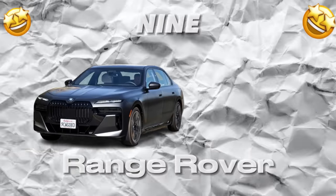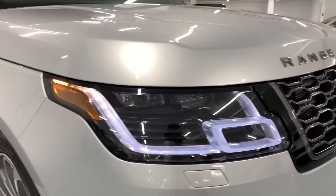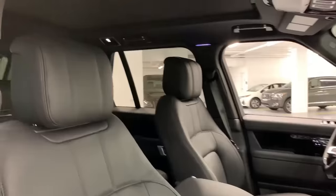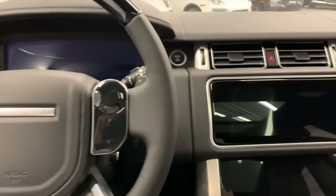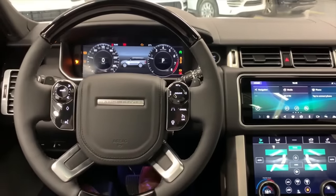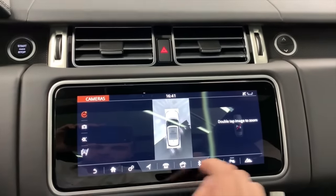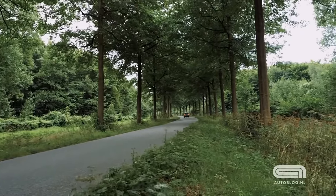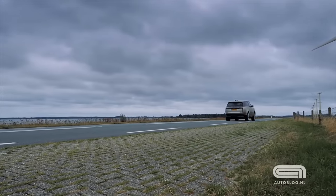Number 9: Range Rover. The Range Rover is a true icon of luxury motoring. Its bold and powerful exterior design, coupled with its refined and opulent interior, exudes luxury and sophistication at every turn. The finest materials and impeccable attention to detail greet you in the sumptuous leather seats, while wood, metal, and soft-touch materials finish the dashboard and door panels. Cutting-edge technology is engineered into every aspect, with a state-of-the-art infotainment system, advanced climate control, and audio system working together to create an unparalleled level of refinement. Despite its luxurious persona, the Range Rover is built to tackle any terrain with ease, thanks to its advanced four-wheel drive system and adjustable air suspension, providing a smooth and refined ride whether navigating rough terrain or cruising on the open highway.